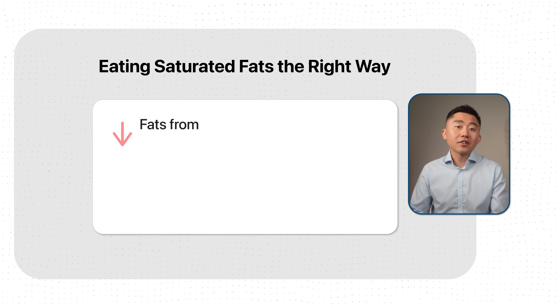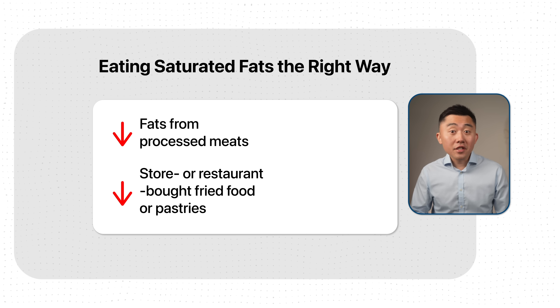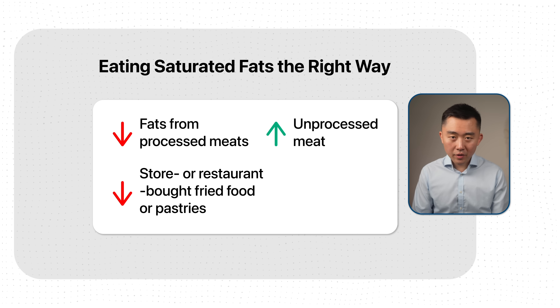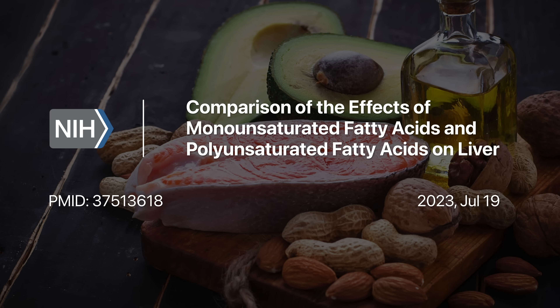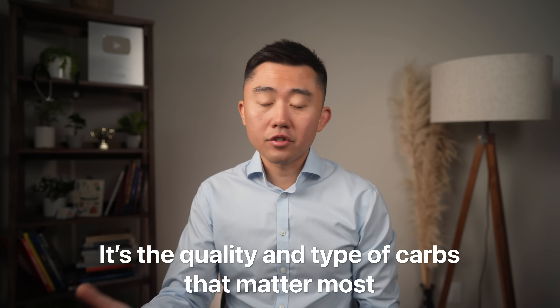The overall take-home message is you need balance. It's perfectly fine to eat saturated fats, but in moderation. That means eating less fats from processed meats and fewer store- or restaurant-bought fried foods and pastries, while eating more unprocessed meat — and yes, red meat is fine — along with more poly- or monounsaturated fats from fish, nuts, and avocados. Even though restricting carbohydrates can help reverse fatty liver faster, cutting out all carbs is not a requirement. Low-carb diets work wonders for some people but may not be sustainable for others. The good news is you can still eat carbs — it's the quality and type of carbohydrates that plays a much larger role in the treatment of fatty liver.